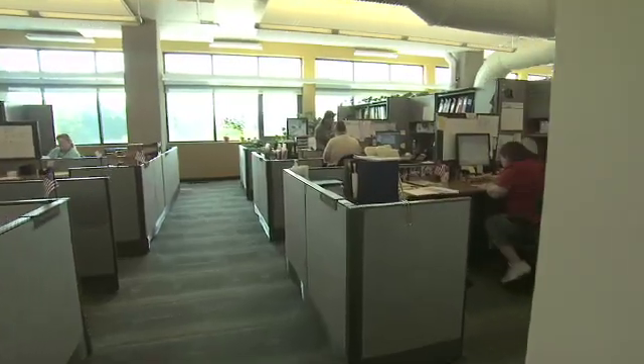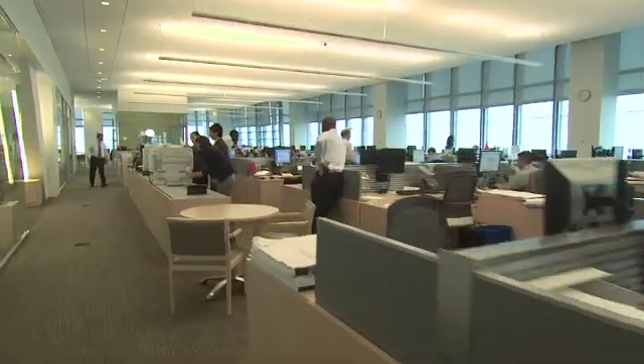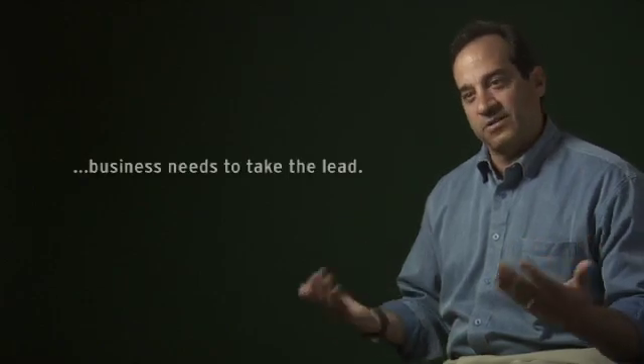It's having a lower environmental impact and a lower operating cost. It's creating a better place for the building users. We can really make the business case now and it makes sense. No longer can the environment and economic growth be at odds. In fact, the only way to have economic growth is sustainable economic growth — and that business needs to take the lead.